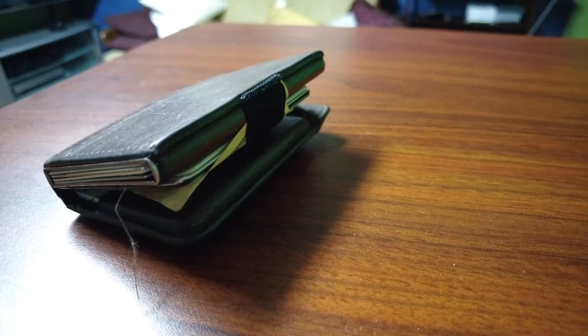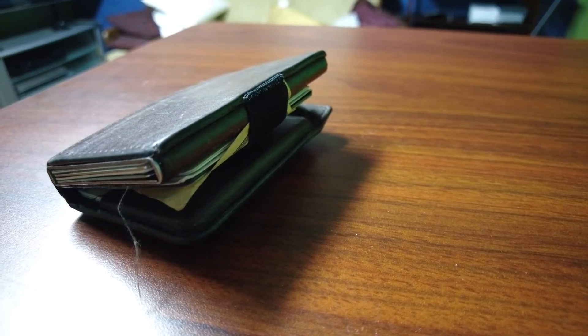These Tile trackers are pretty popular — about 24,000 of them are in use right now in the country, and it helps you find whatever they're attached to. If you lose your keys, your purse, your wallet and it has a tracker on it, all you have to do is open the Tile app and you'll see it on a map. You can also play a sound to help find it.